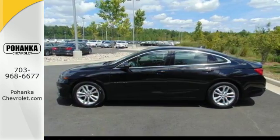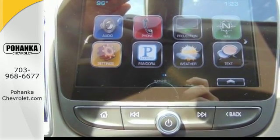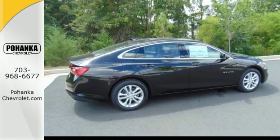Chevy MyLink means a world of entertainment options are at your fingertips on the interactive touch screen, while Bluetooth keeps you in touch hands-free. And while you're having a good time, StabiliTrak keeps a close eye on the commute, helping you stay in control.